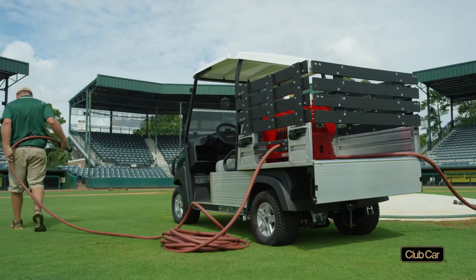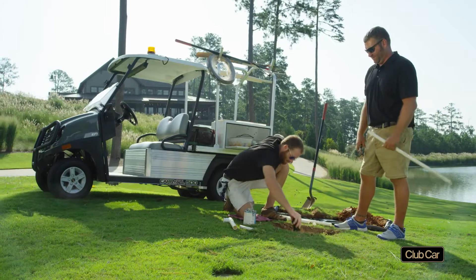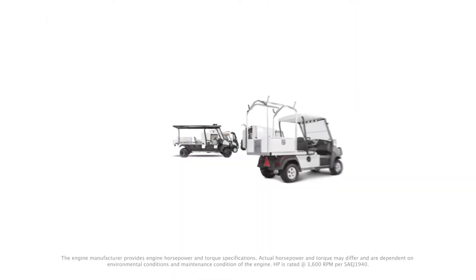Don't just buy vehicles — revolutionize your fleet. To learn more, or request a demo or free audit of your existing fleet, please contact your local authorized Club Car Dealer at clubcardealer.com.